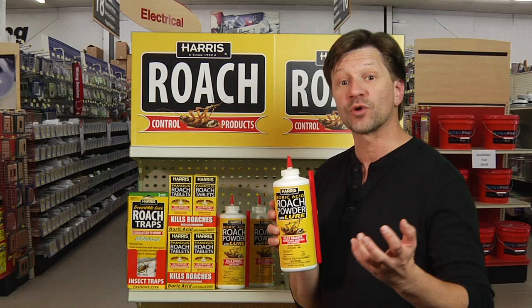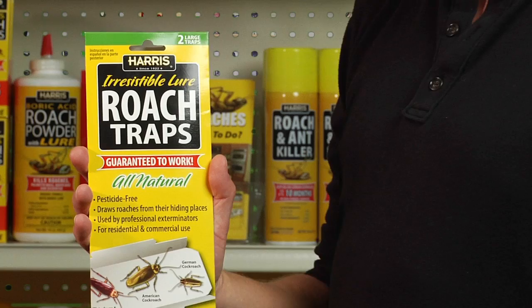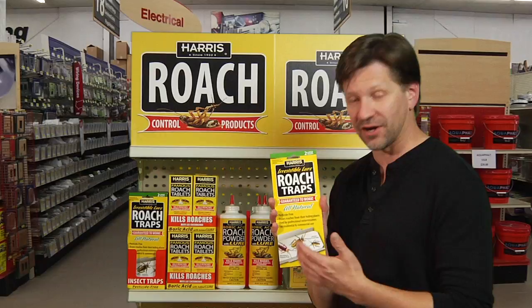There's also a special roach trap that has another irresistible lure on it that you can place down along the baseboards and catch those roaches right there. That lure attracts the roaches to it, they get stuck on the trap, and you can throw the trap away.